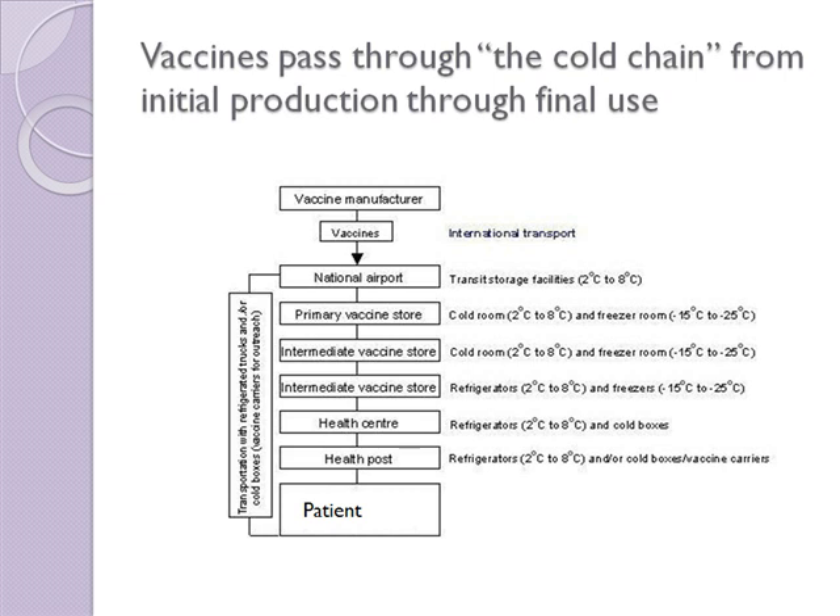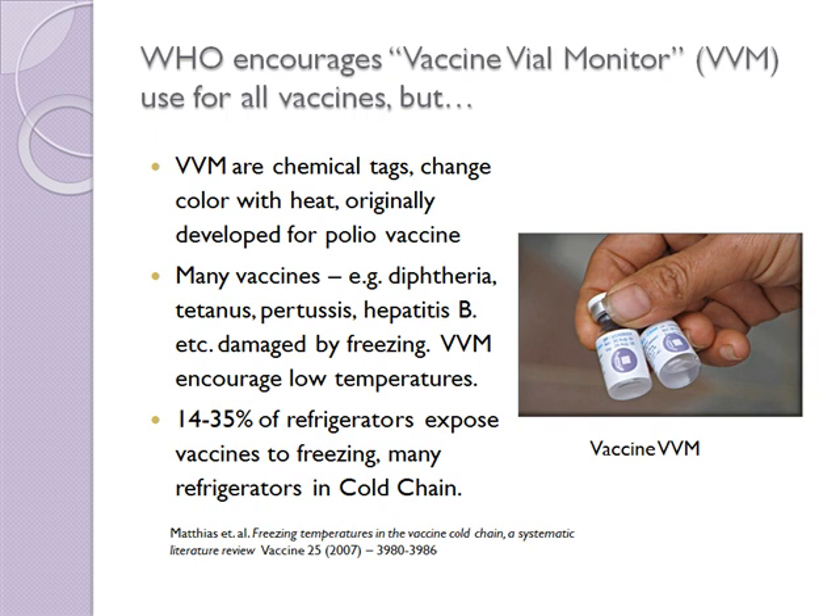What happens, for example, for a freeze-sensitive vaccine if one of those refrigerators is a little too cold and accidentally freezes it? What's the probability that this happens? Unfortunately, a recent study by Matias shows the probability is pretty high. This study showed that 14 to 35% of refrigerators at any step of the cold chain may accidentally freeze the vaccines, and this is a serious problem.